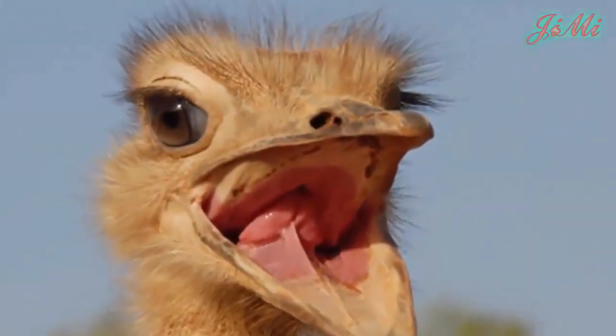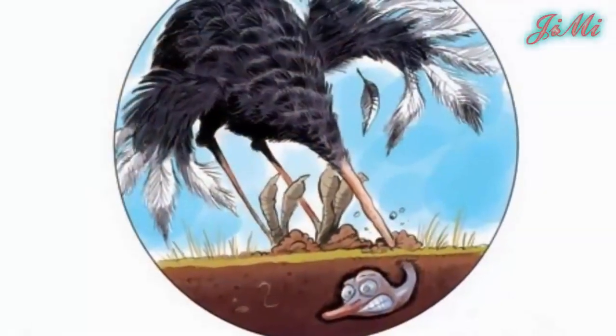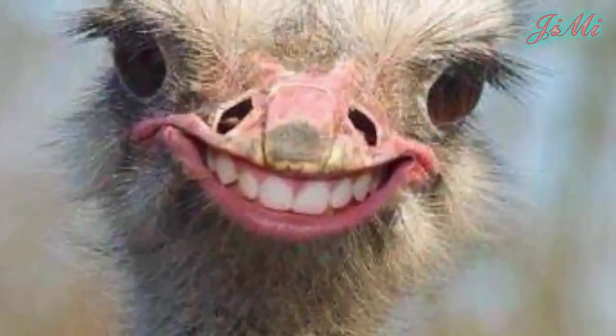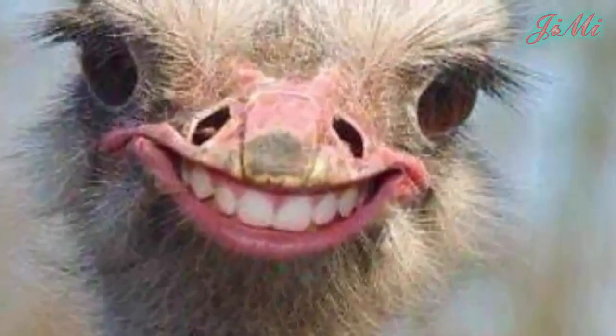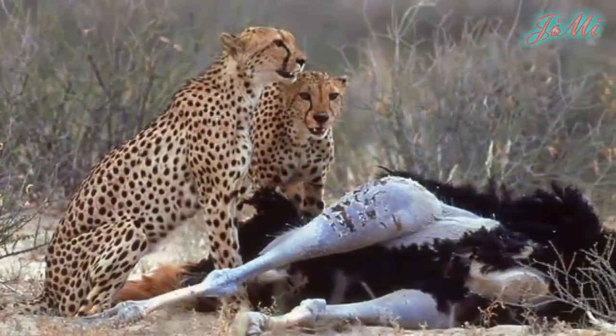Tuy nhiên, thực tế đà điểu chưa bao giờ vùi đầu mình vào trong cát. Vì nếu làm như vậy, hậu quả đầu tiên mà đà điểu nhận được là chết ngạt. Và nó sẽ không thể tồn tại lâu dài, vì cứ hễ gặp kẻ thù mà vùi đầu mình vào cát để mặc thân xác mình cho kẻ thù ăn thịt thì nó sẽ bị tuyệt chủng sớm.